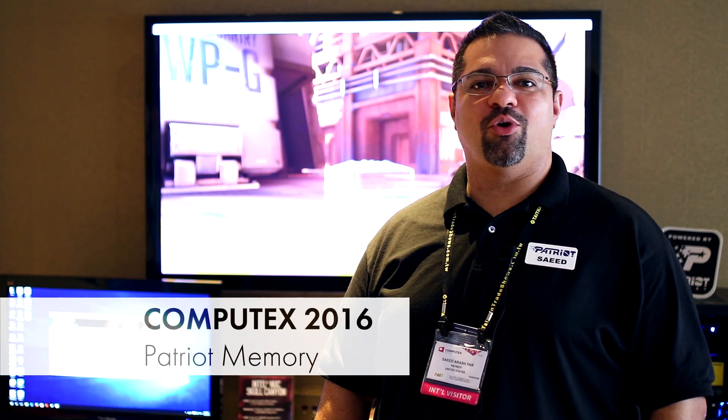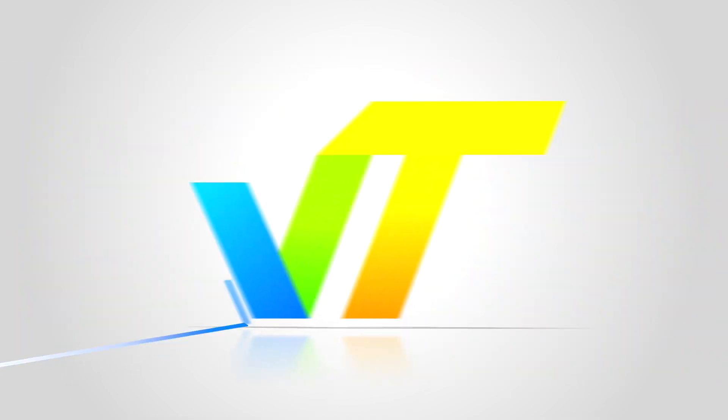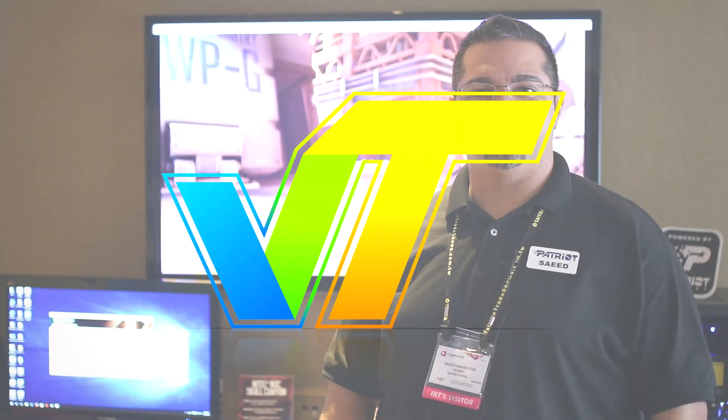Hi, my name is Saeed. I'm the Global Engineering Director at Patriot, and today I want to go over some of our latest and greatest products that we are debuting on Computex's show for you. So, without further ado, let's go ahead and start.